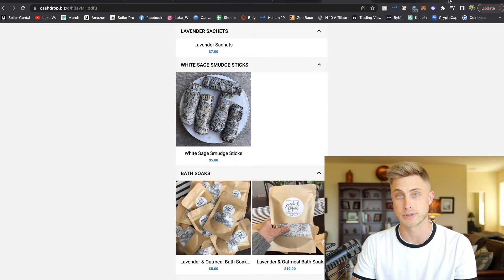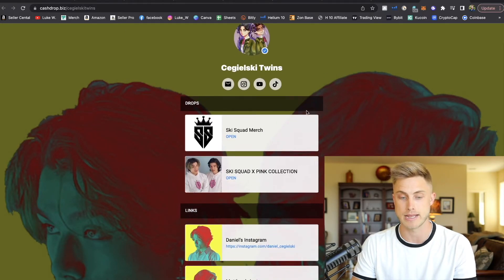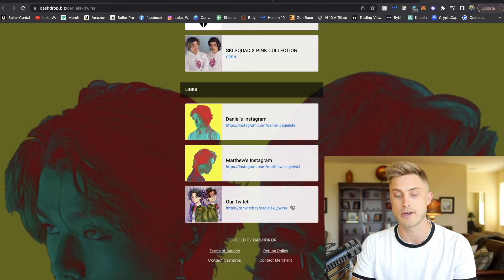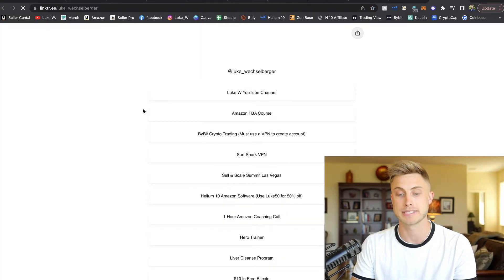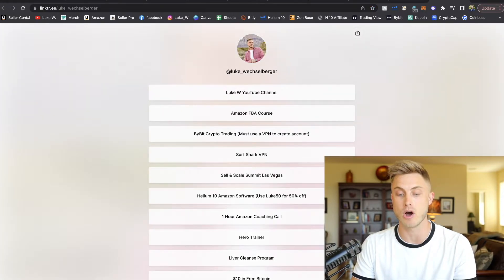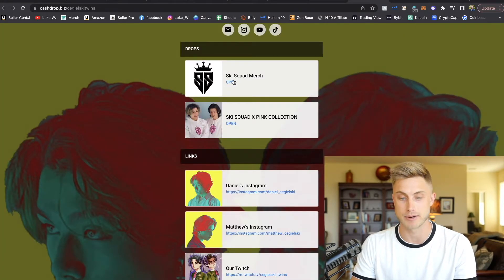Tons of people have found great success with this as far as I've read in the reviews. You can see another storefront example right here — you can have different drops, different product lines right within your drop section, and then you can have other links to your Twitch, Instagram, Facebook, YouTube channel. So instead of a link tree, CashDrop basically does the same thing where you're able to add all these different links. But the cool thing is when you add a CashDrop link, you'll have literally your storefront right there where people can click in and start buying your products.